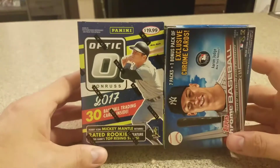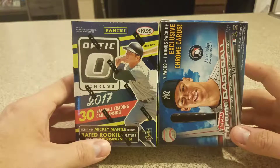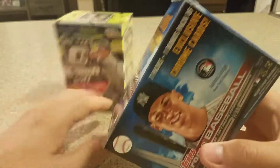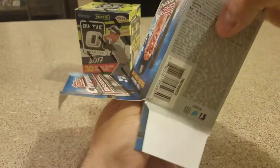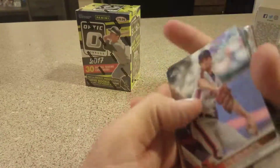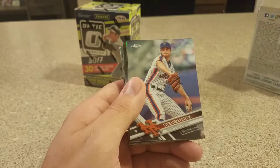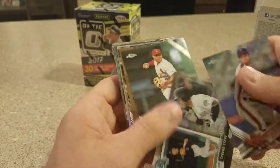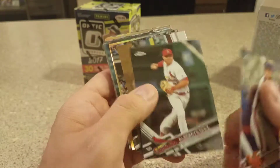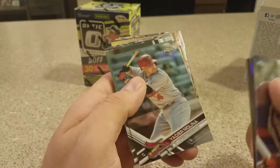Hey, what's up guys, it's CNL Cards back here with a couple more baseball breaks. I opened this one in the car — I just wanted to open it so I'm going to recap it real quick. Nothing crazy in this one. I've been doing a lot of these baseball ones just searching for Aaron Judge and some good rookies. Nothing crazy, couple refractors, but a cool-looking Trevor Story, and then David Doll the '87 reprint.